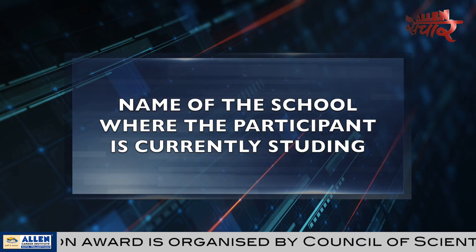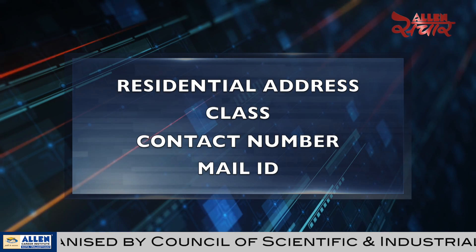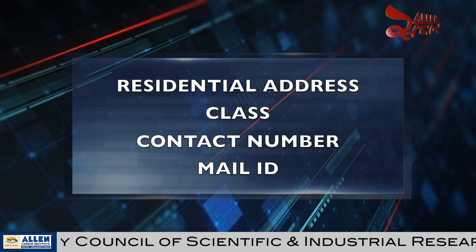The letter should also include date of birth, name of the school where the participant is currently studying, residential address, class, contact number, mail ID, etc.